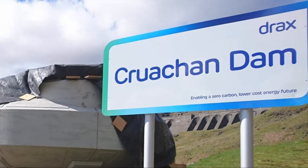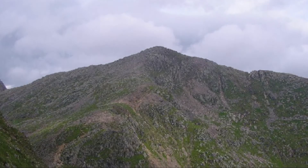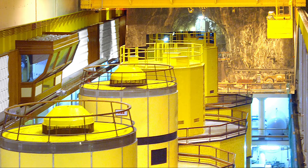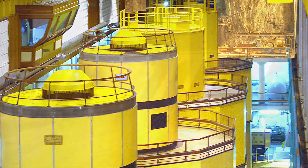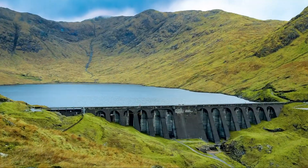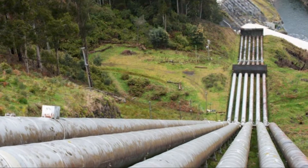Opened today in 1965, the Cruachan Dam is a power station with a difference. To start with, it's buried a kilometre underground. Four enormous turbines sit in a turbine hall hewn out of solid rock that's cavernous enough to house the Tower of London. Water — and we're talking 4,440 Olympic-sized swimming pools full of water — rushes down tunnels from a dam high in the hills above to power them.